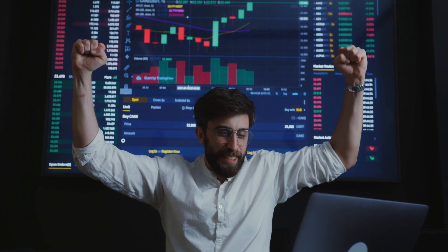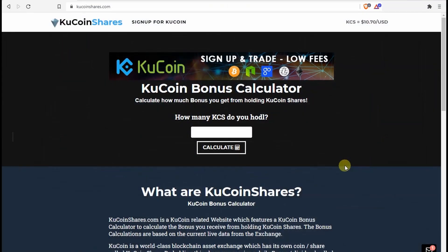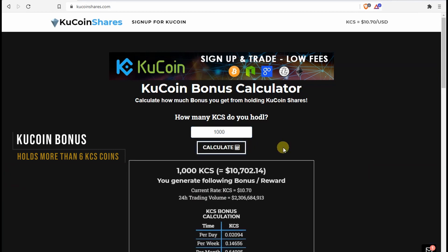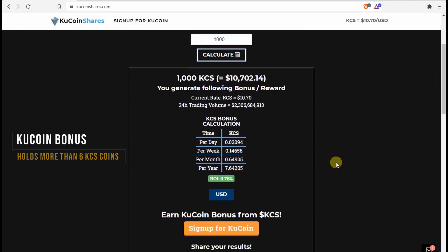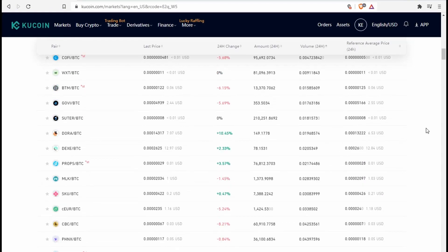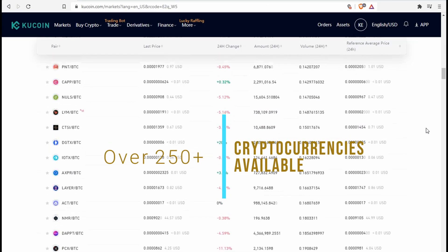Any user that holds more than six KCS coins — KuCoin's own token — on the exchange can earn money from it, much like earning interest in a bank on a savings account. The bonus is given daily with an estimated APR of over 22%.